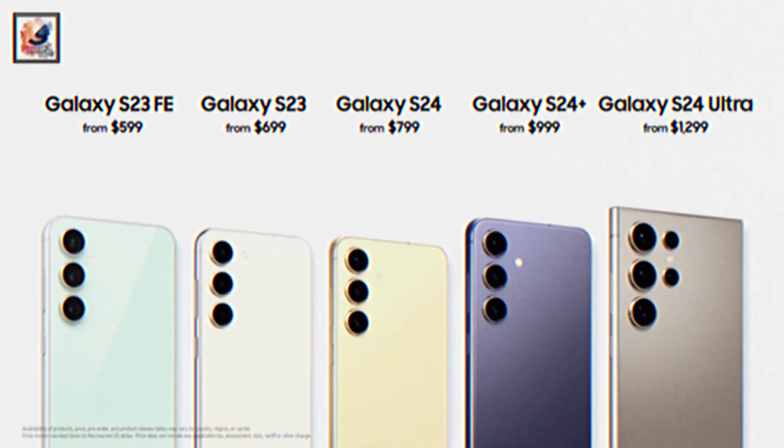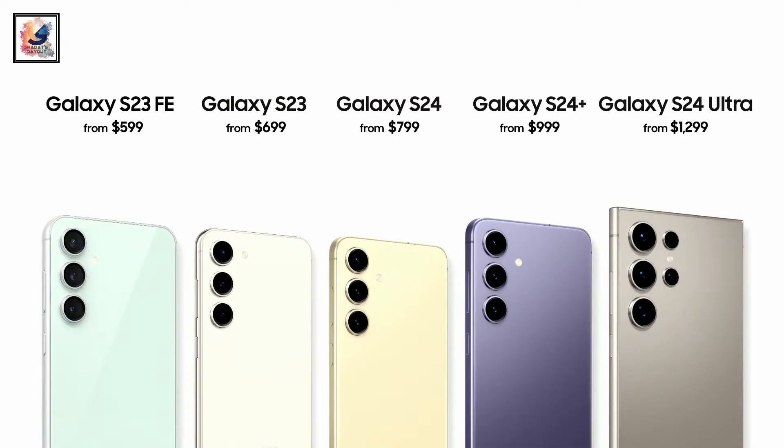The Galaxy S23 FE is available from $599. Let me know in the comment section below what you thought, and as always, see you in the next video. Take care, love, peace.